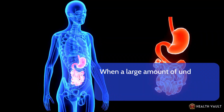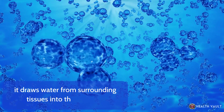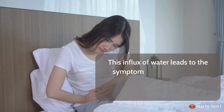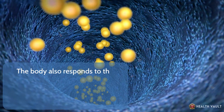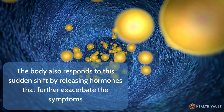When a large amount of undigested food enters the small intestine rapidly, it draws water from surrounding tissues into the intestine. This influx of water leads to the symptoms of early dumping syndrome, such as abdominal cramping, bloating, and diarrhea. The body also responds to this sudden shift by releasing hormones that further exacerbate the symptoms.